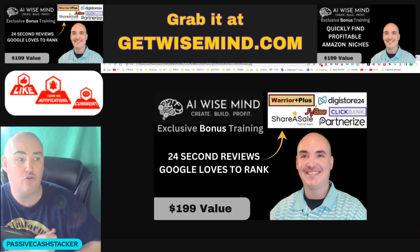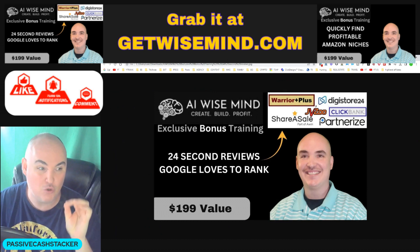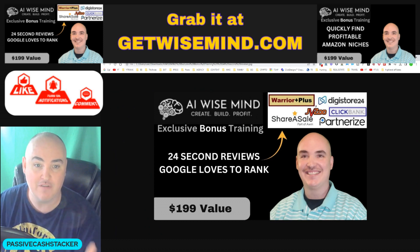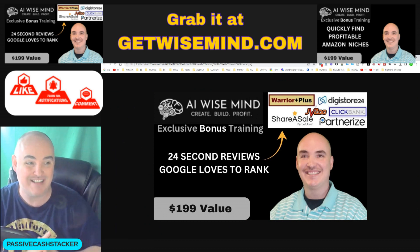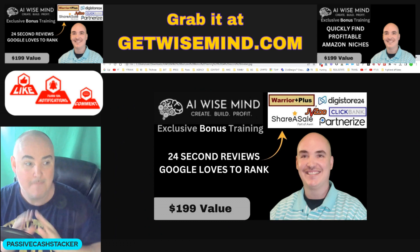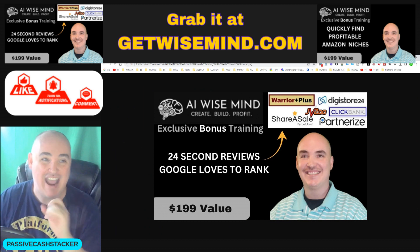I'm also going to show you how to do 24-second reviews that Google loves to rank. It has everything needed that Google is ranking. You're going to be able to do each product in 24 seconds or less, and I'm going to show you training videos for Warrior Plus, Digistore 24, JVZoo, ShareASale, ClickBank, and Partnerize — basically a mini course on how to get these products done quickly in 24 seconds or less where Google is ready to rank you. That's going to be inside my training for you so you can get more traffic and more sales.